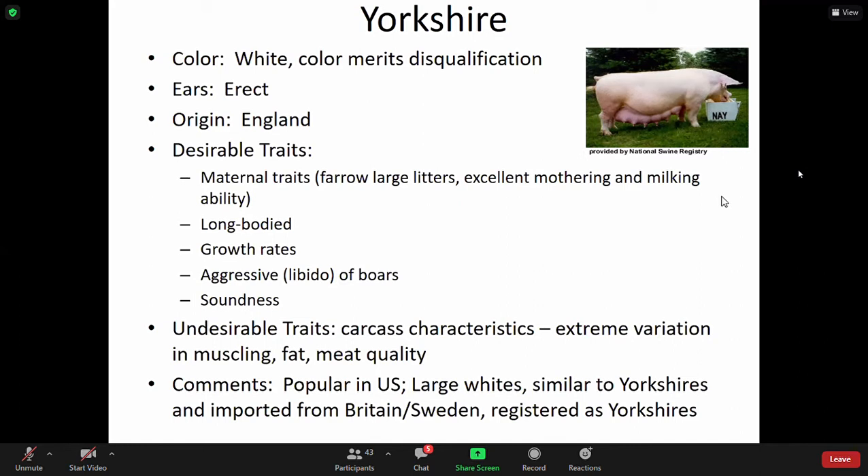So the consistency in meat quality is a concern. Popular in the U.S., large whites are similar to Yorkshires and are imported from Britain and Sweden, and registered as Yorkshires.